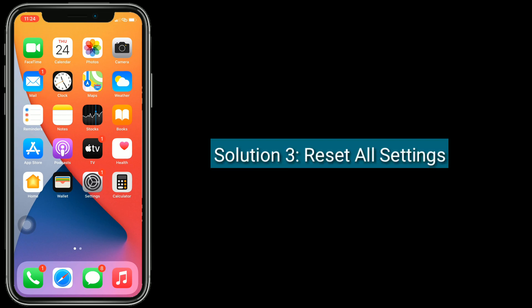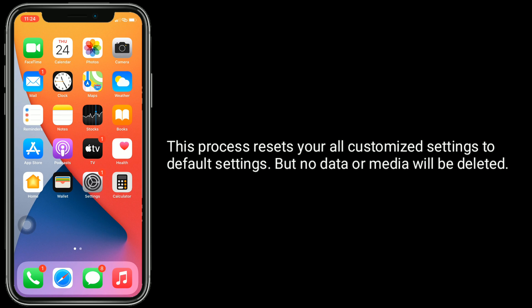Solution three is to reset all settings. This process resets all your customized settings back to default, but no data or media will be deleted.